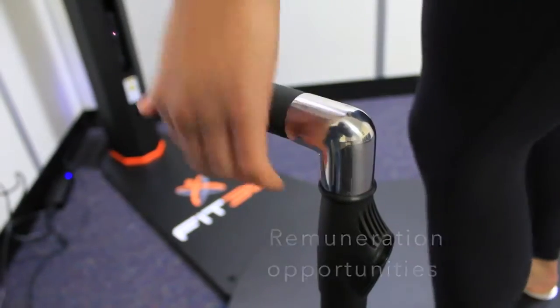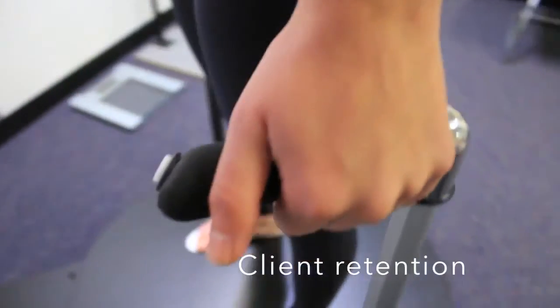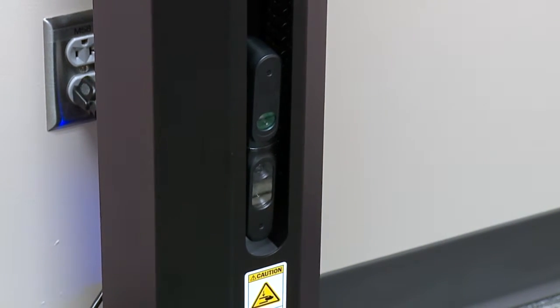When stepping onto the machine, stand up straight, place your feet shoulders-width apart, and place one hand on each bar, tightly grasping the handles. Keep your head facing forward. The base will spin counter-clockwise as the machine does an up-and-down scan of your body.